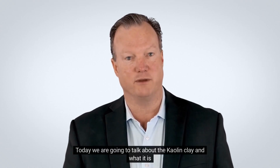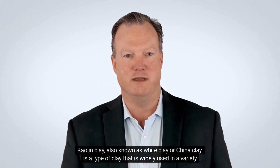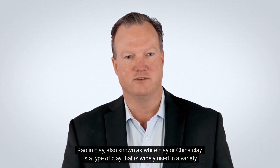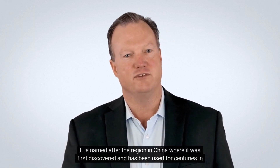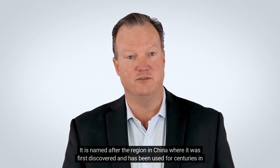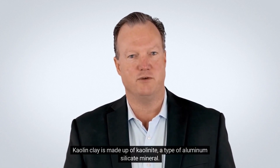Today we are going to talk about kaolin clay and what it is. Kaolin clay, also known as white clay or china clay, is a type of clay that is widely used in a variety of products, including cosmetics, paper, ceramics, and pharmaceuticals. It is named after the region in China where it was first discovered and has been used for centuries in traditional Chinese medicine. Kaolin clay is made up of kaolinite, a type of aluminum silicate mineral.